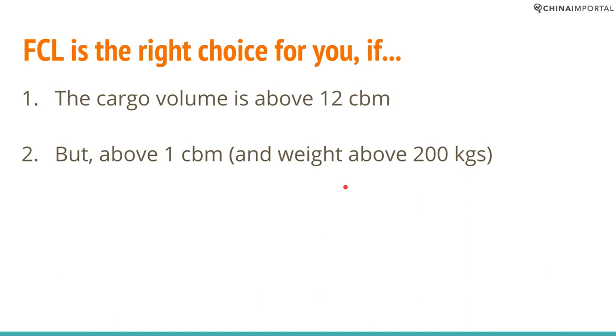FCL is the right choice if your shipment is above 12 cubic meters and above roughly 200 kilograms. Sea freight shipping costs are, in most cases, exclusively based on volume — weight is not something you even have to consider when shipping by sea. But if your cargo is below 200 kilograms and one cubic meter, then air freight might be a better option.